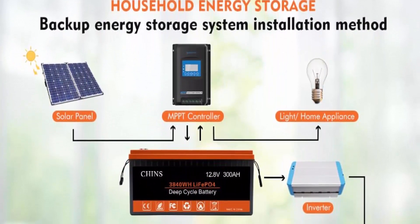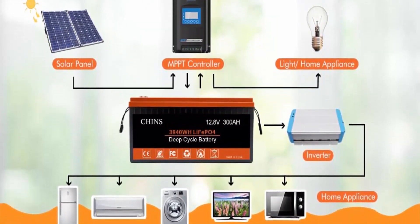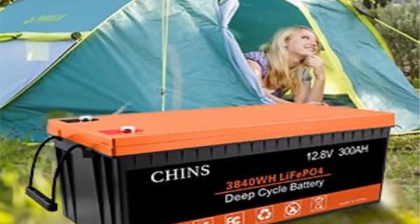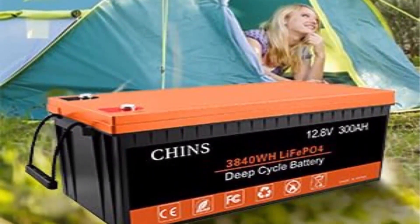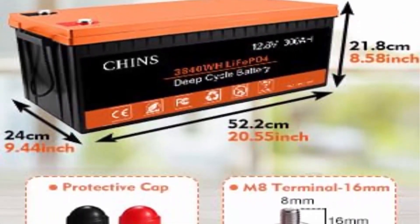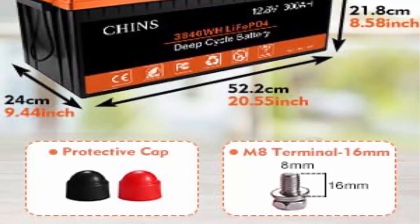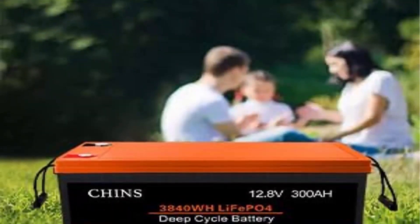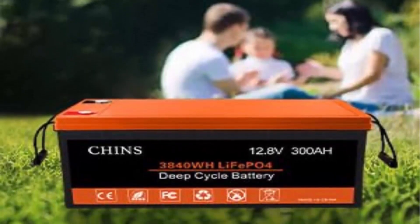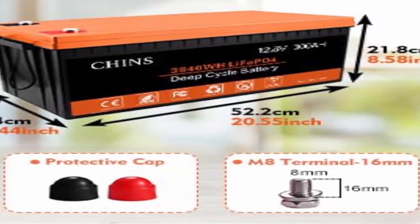Chins lithium battery 12V 300Ah uses lithium iron technology with higher energy density, more stable performance, and greater power. It can be repeatedly charged and discharged without any memory effect — it can be charged and used no matter what state it is in. The built-in BMS protects from overcharge, over-discharge, over-current, and short circuit. The battery can be connected in parallel and series for larger capacity up to 800Ah and higher voltages of 24V, 36V, and 48V — perfect for caravan, solar home storage, and off-grid applications.